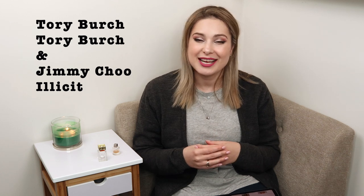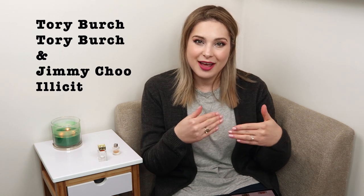Hello everyone, today is a fragrance video and we will be discussing two perfumes. One of them is going to be the namesake perfume from the Tory Burch line, Tory Burch, and the second one is going to be Jimmy Choo Illicit. Those are not new to the market — I rarely ever get my hands on something completely new because I normally have a backlog of fragrances I'm supposed to be talking about.